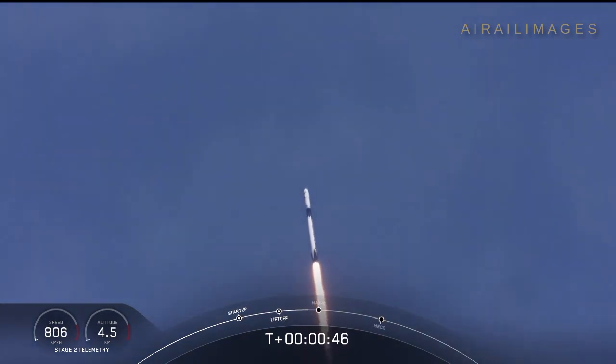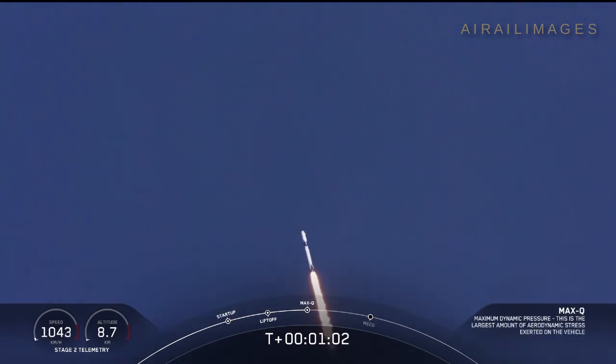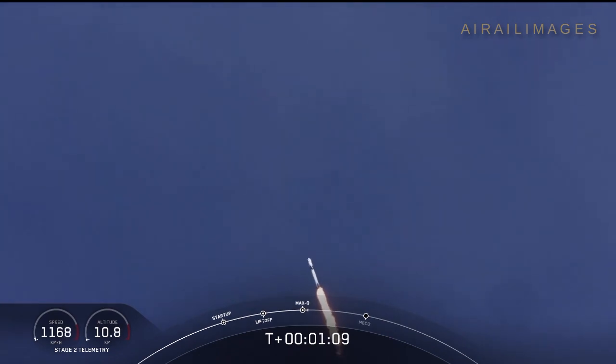Telemetry nominal. M1B throttle down. We're throttling down to get ready for the period of maximum dynamic pressure. We're in the throttle bucket. Reports say all systems are go. Vehicle is supersonic. We've exceeded Mach 1 on the Falcon 9. M1D, throttle up.